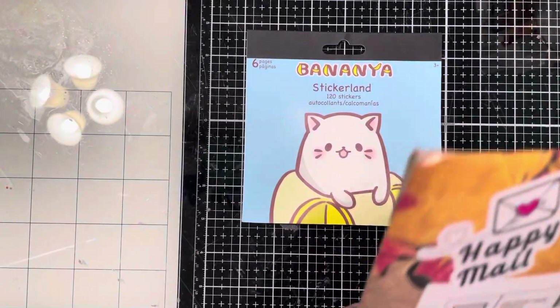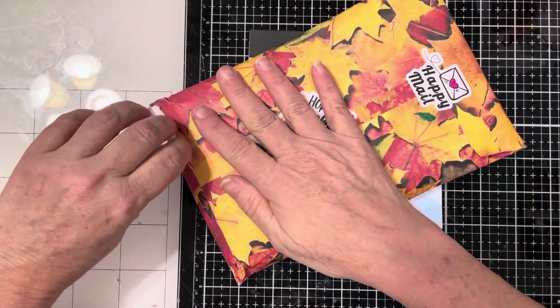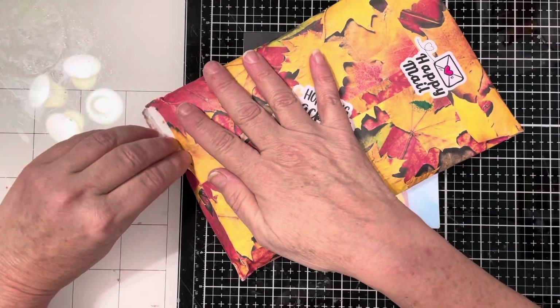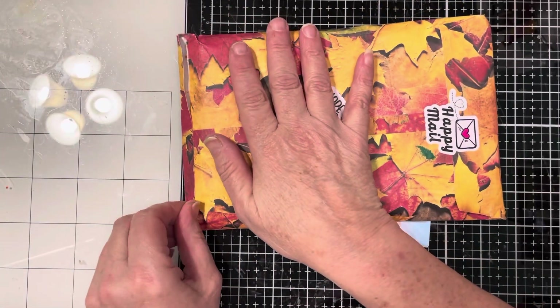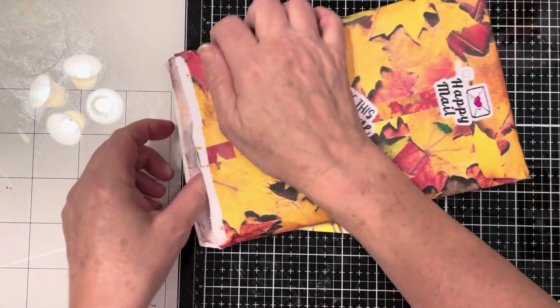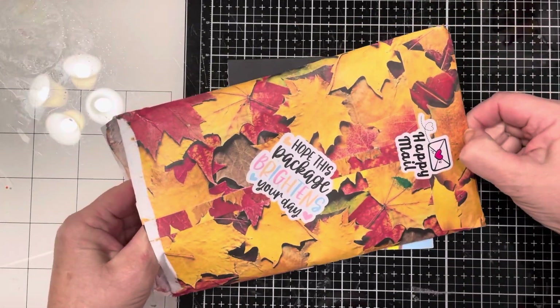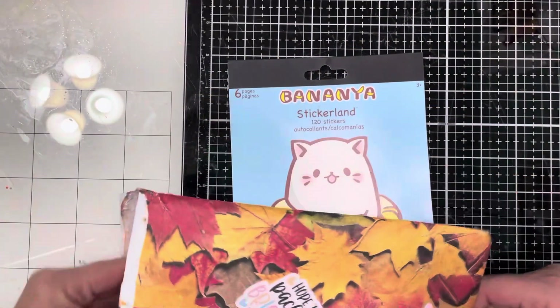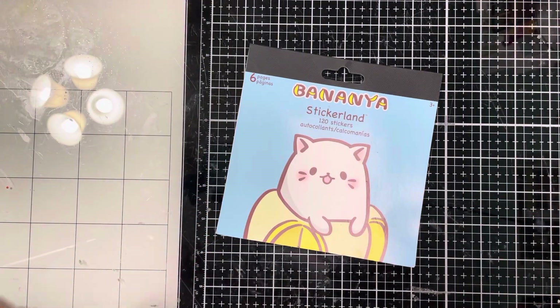Happy mail! I do have her address covered up here. Let's go ahead and try to open this and see if I can save it somehow, because this is so beautiful. You have to let me know if you made this, my friend — if you did, it is stunning. I am so glad I don't have to cut this with scissors. I want to keep it. Let's see if I can get this out. There we go.